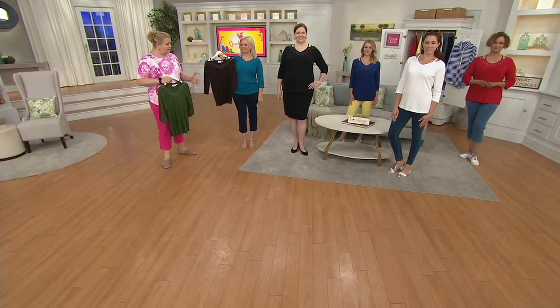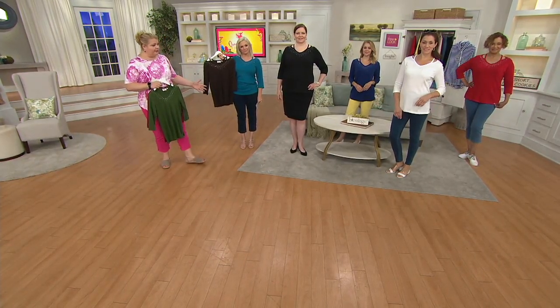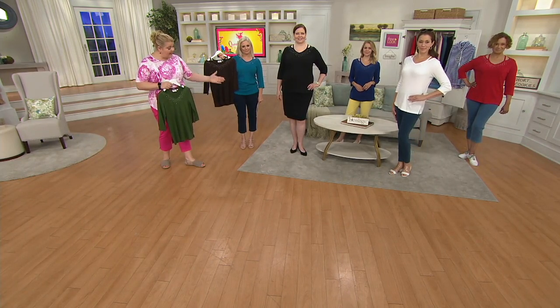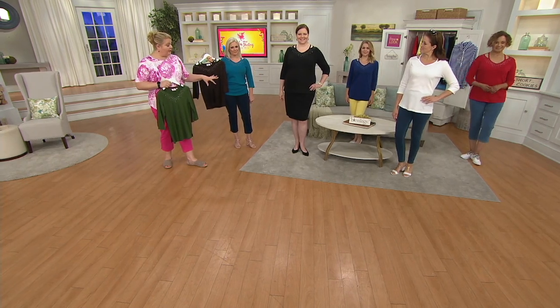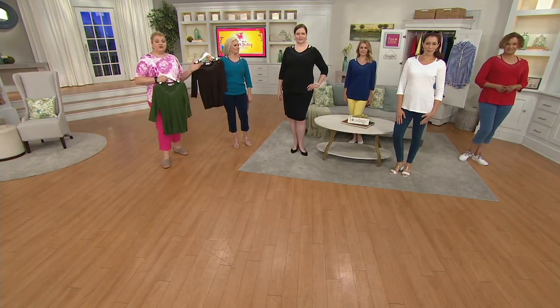We have it styled in so many ways. Sue and I are wearing it with the crop pants we had on earlier in the show. Jen's wearing it with the legging that we just presented. Andrea has dressed it up and made it more of a date night type outfit by putting on that pencil skirt and those great little pumps. Rachel has also gone casual wearing it with a different pair of capris. So this is super versatile. You can layer this — if you put a jacket over it, it would cover up that detail.